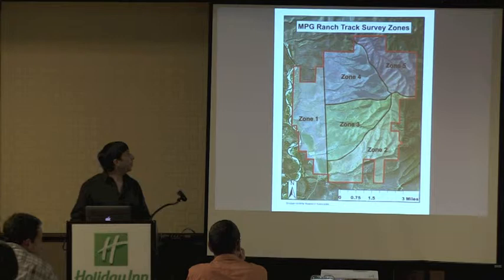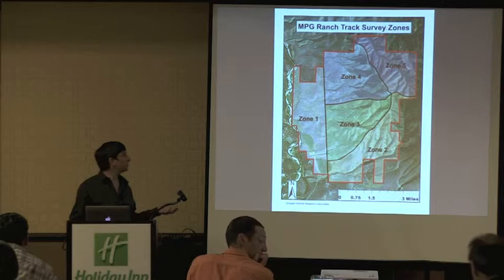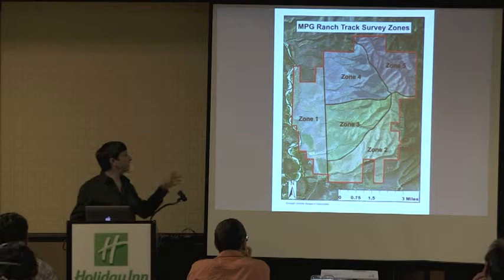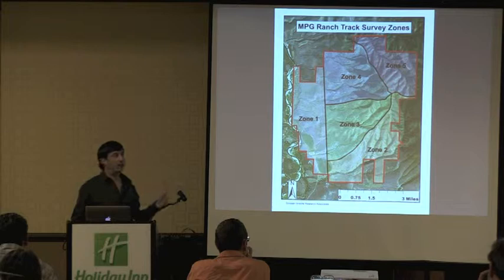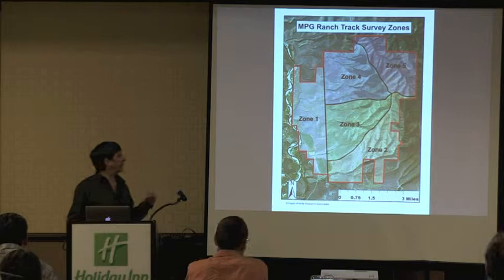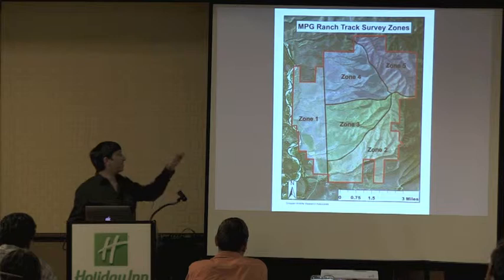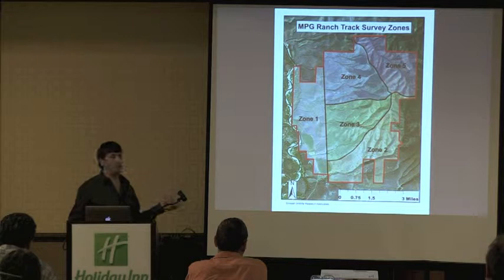This year we developed different tracking zones based on elevation, aspect, accessibility, and similarity in habitat. We overlaid four main zones over Mount Baldy, plus the river bottom as its own zone. We tried to visit every zone each week and survey at least two kilometers in each zone per week, stratifying sampling effort across the ranch in a systematic way.